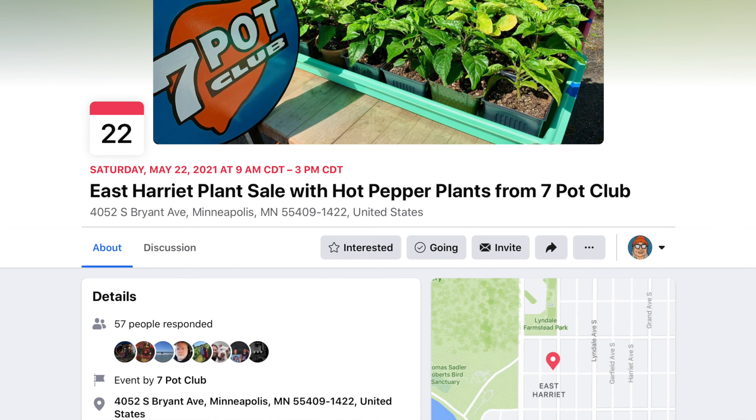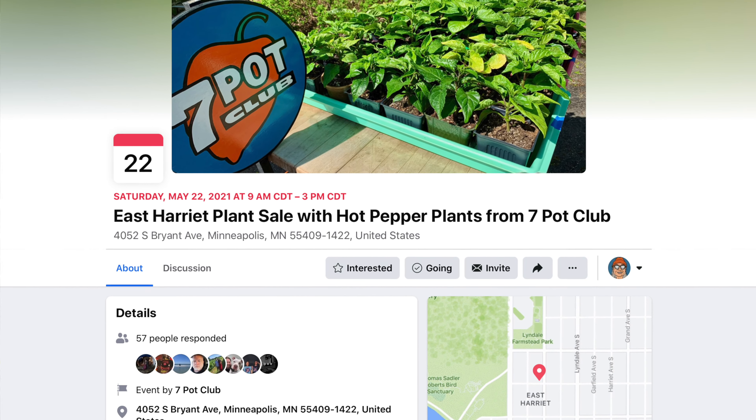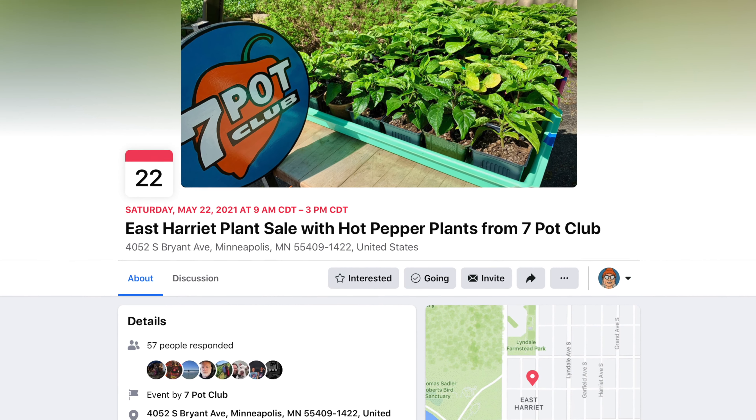By the way, if you're in the Twin Cities area, this year's plant sale is May 22nd, 2021. There will be three hot pepper growers with a wide selection of varieties, and we hope to see you there. If you want more info, I'll provide a link in the description.